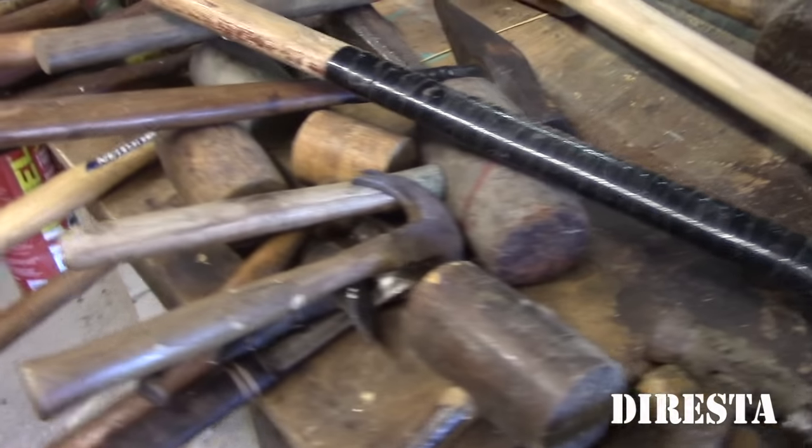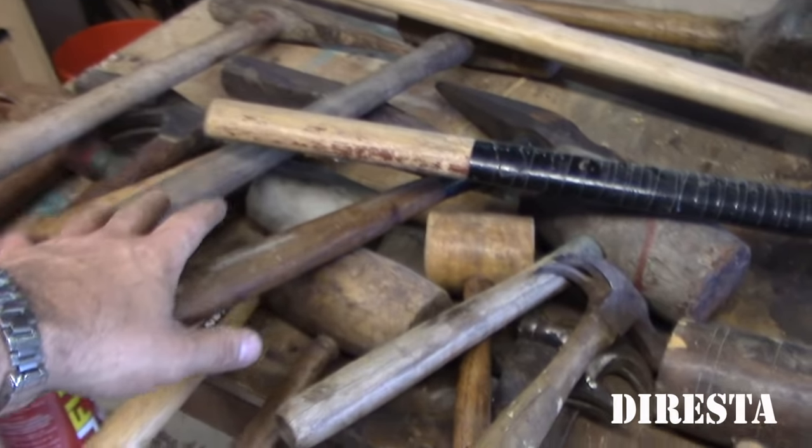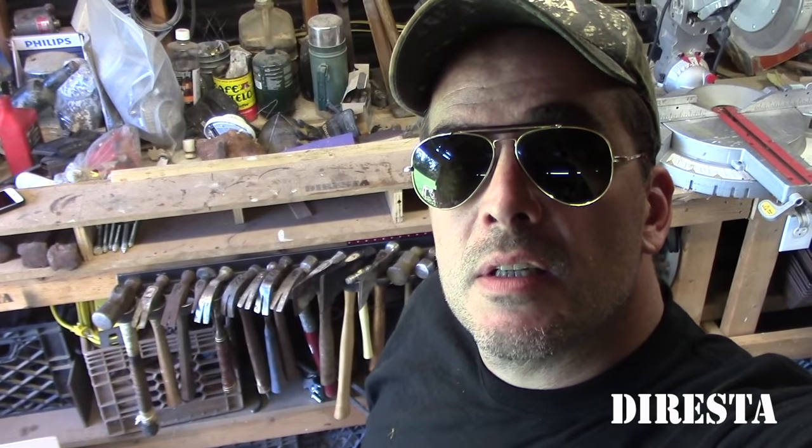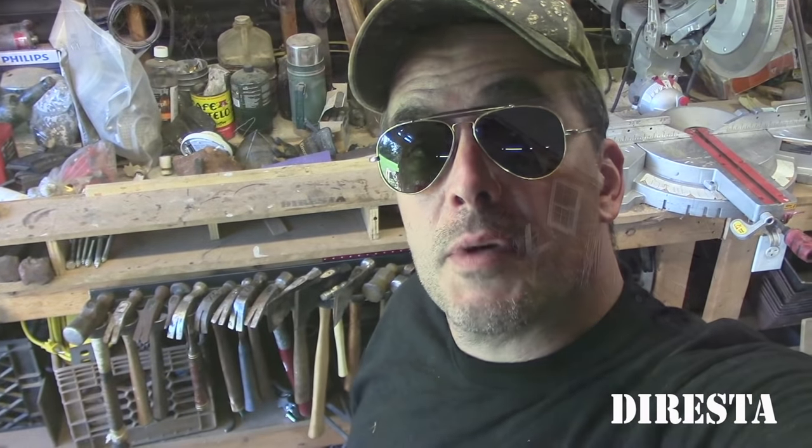So that's what I have right here right now. I never counted this collection — maybe somebody can count it and put the numbers down there. Thank you very much, I hope you enjoyed my hammer collection. Thank you for 700,000 subscribers. I have some really good videos in the not too distant future, so please hang with me. Tell a friend. Thank you very much.